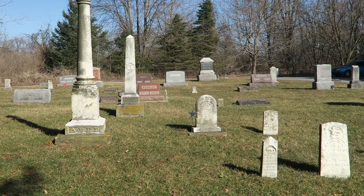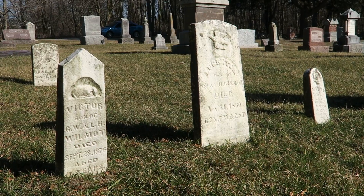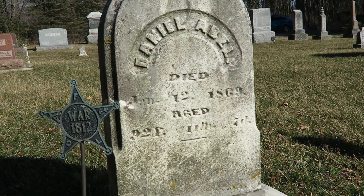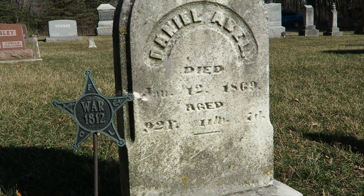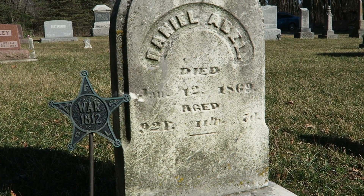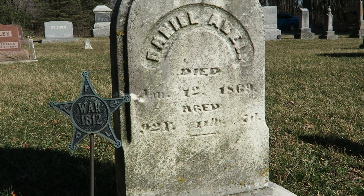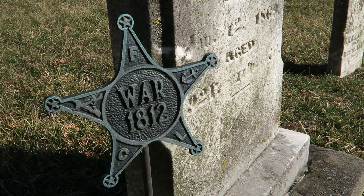Part of the family section here - the last name Abel. I have never found one of these. You can see here that Daniel Abel was actually a veteran of the War of 1812. For those international viewers not up on their U.S. history, that is when Britain came back to reconquer and retake over.